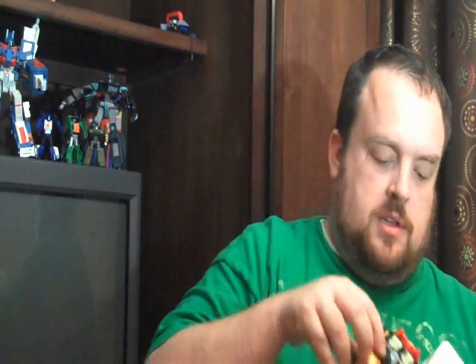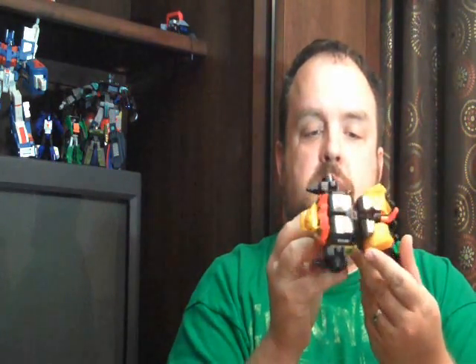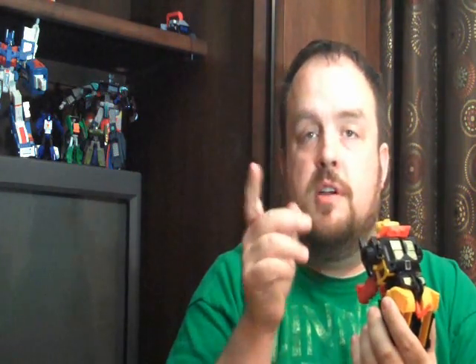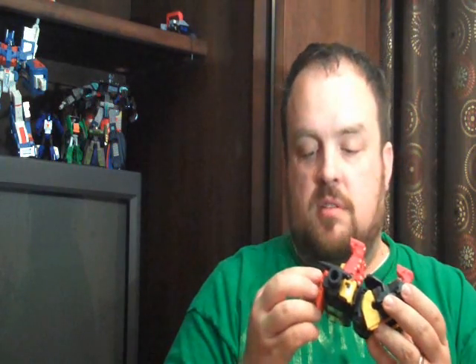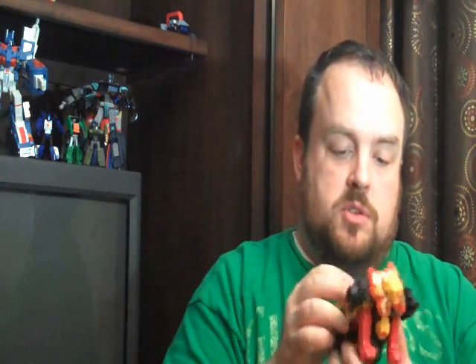And then the figure itself — be very, very careful getting him out of here. The figure himself is in excellent, just incredible condition. There are some stickers I'm probably going to have to go on Record Labels and get a new set of stickers to replace a few, but it looks like there's maybe one, two, three, four, five stickers total that I need to look at replacing out of all the stickers on here. So it's not too bad.